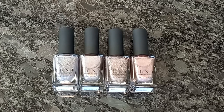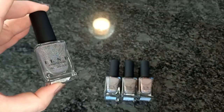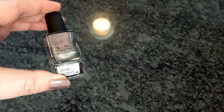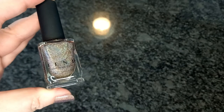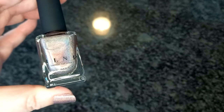Hey everyone, today we're comparing four brown polishes from ILNP: Central Station, Cable Car, Mona Lisa, and Chaya Latte.